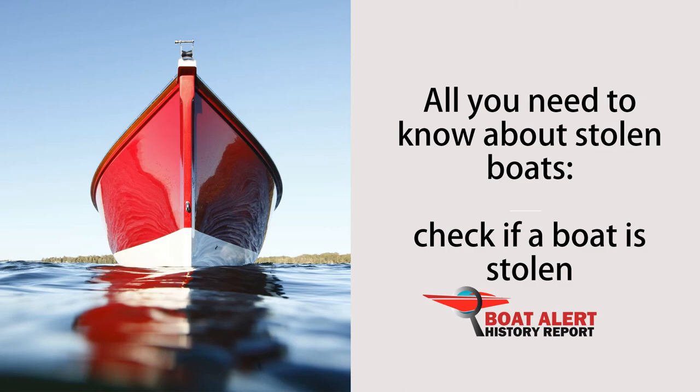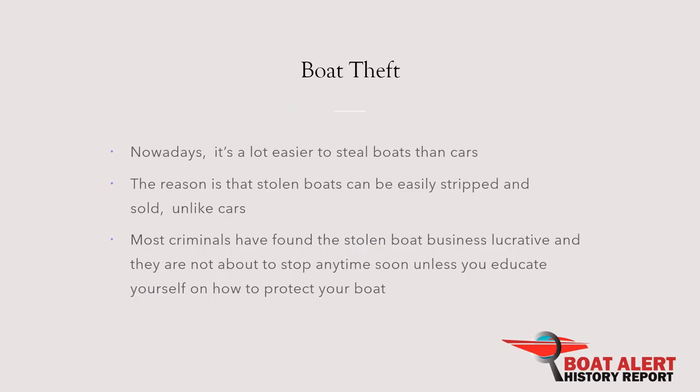Nowadays, it's a lot easier to steal boats than cars. The reason is that stolen boats can be easily stripped and sold, unlike cars. Most criminals have found the stolen boat business lucrative and they are not about to stop anytime soon unless you educate yourself on how to protect your boat.